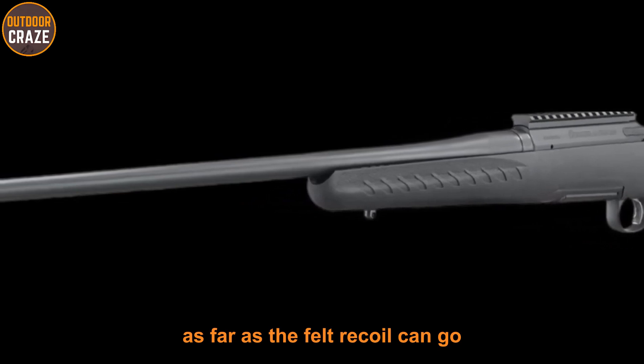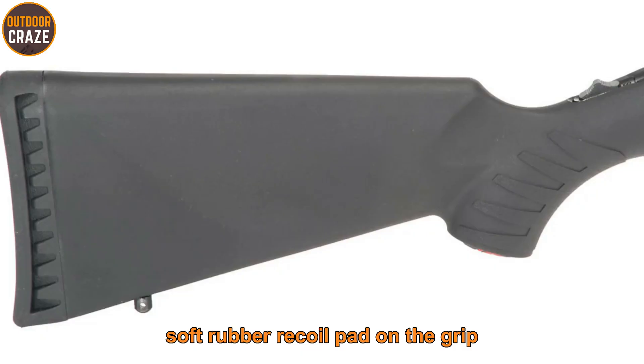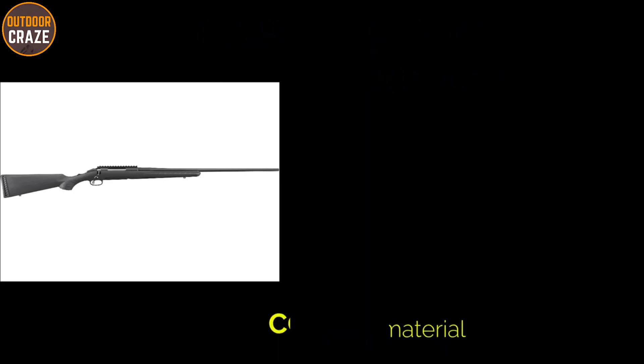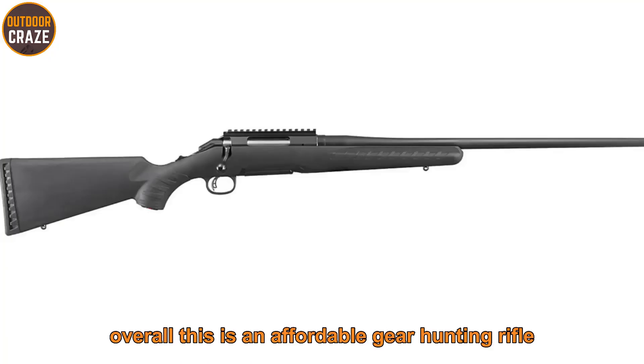Ruger has integrated a soft rubber recoil pad on the grip to manage felt recoil. There is also a tang safety. Pros: lightweight for mountain performance, accurate, and features a floating barrel. Con: cheap plastic material used in its build. Overall, this is an affordable deer hunting rifle that will give you value for the money.